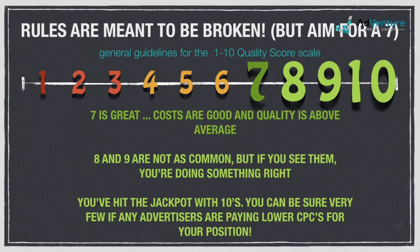A quality score of 7 should be your benchmark goal. A keyword at 7 or above is above average and you'll be saving money on cost per click. Don't kill yourself trying to improve keywords already at a 7 — oftentimes there's a ceiling you simply can't get past based on your industry and other geographical factors. 8s and 9s aren't as common as 7s, but if you're seeing them, great — no need to do anything more for those keywords.